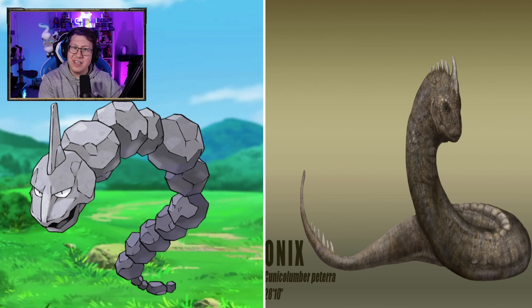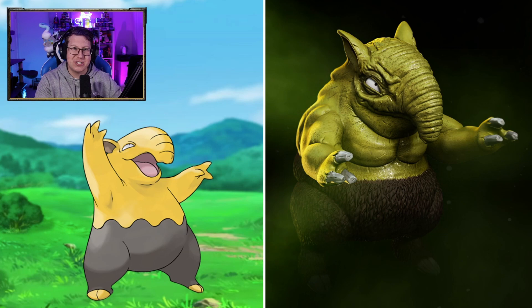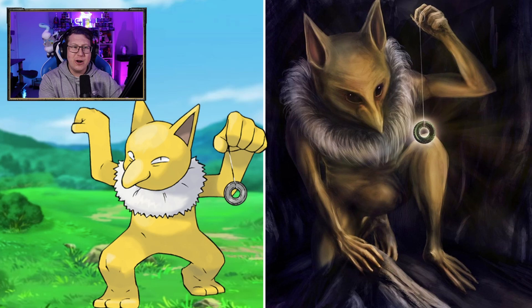Onix looking definitely like a snake, but I do love the horn that it's got on its head. Drowzee looks very, very creepy, as it should. Hypno is very interesting — that's a completely different look. It almost looks like Smeagol with the ring, how it's holding up the thing that it hypnotizes you with. It's got very long fingers and toes as well.